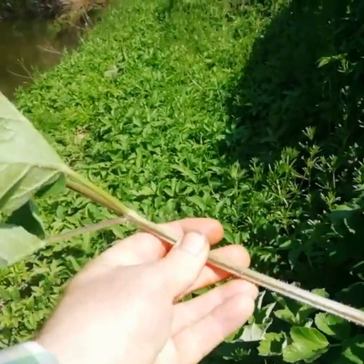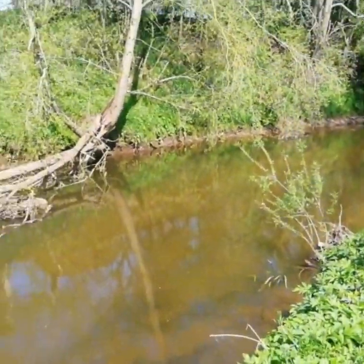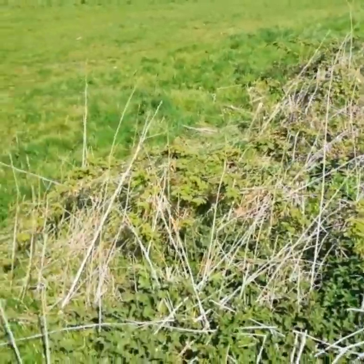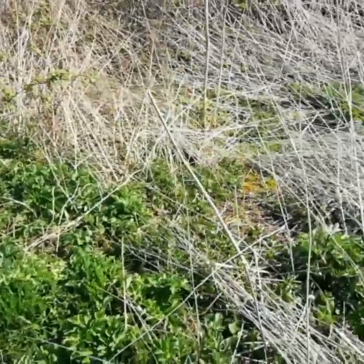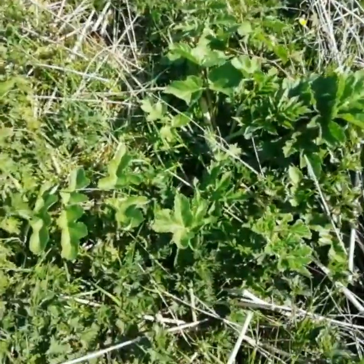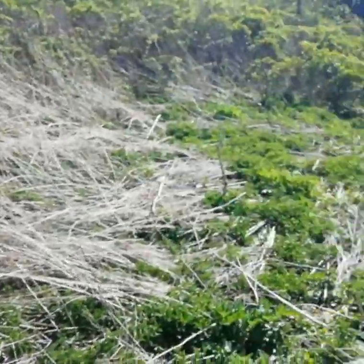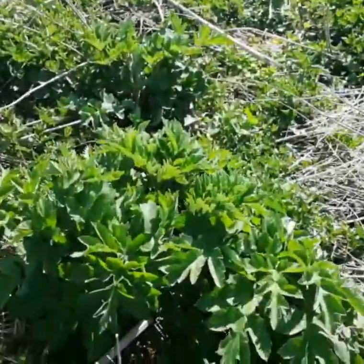Look up hogweed, look up giant hogweed. In particular, be careful next to a river — giant hogweed likes rivers. The young stems fried up in butter are really quite nice. When it gets mowed somewhere like this, it'll quite often grow back nice and fresh late in the year when everything else is old and tough and woody. Here you can see the hogweed stems from last year, and there's quite a lot of new fresh spring growth.